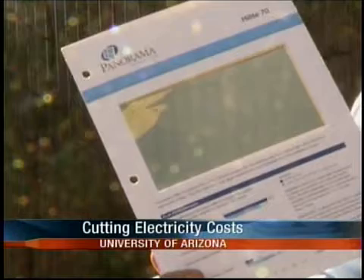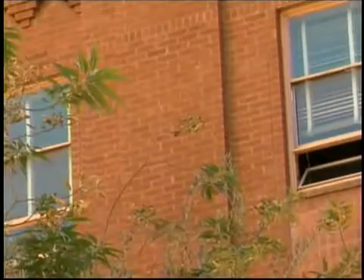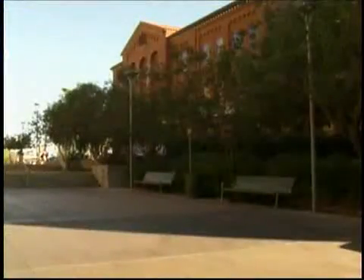The Panorama Window Film Company installed energy-saving window film at the Biological Sciences Building. They say it's made a big difference in energy bills. We recorded 119 degrees inside the building at one of the windows on the west exposure. That was a peak temperature prior to the installation of the window film. After the film was installed, we measured an 85 degree peak. Big difference.